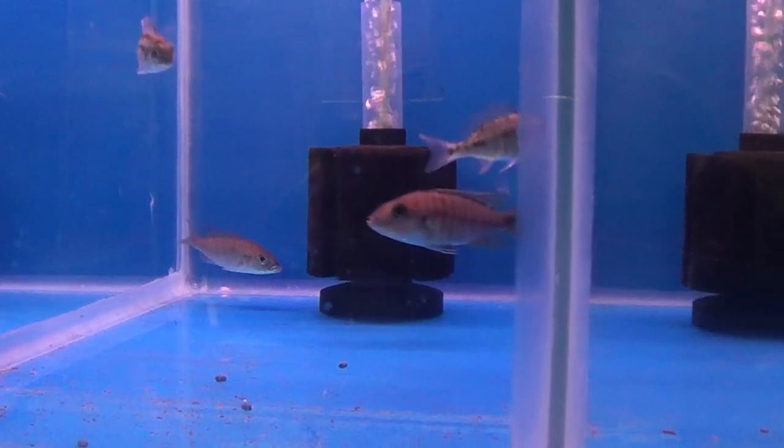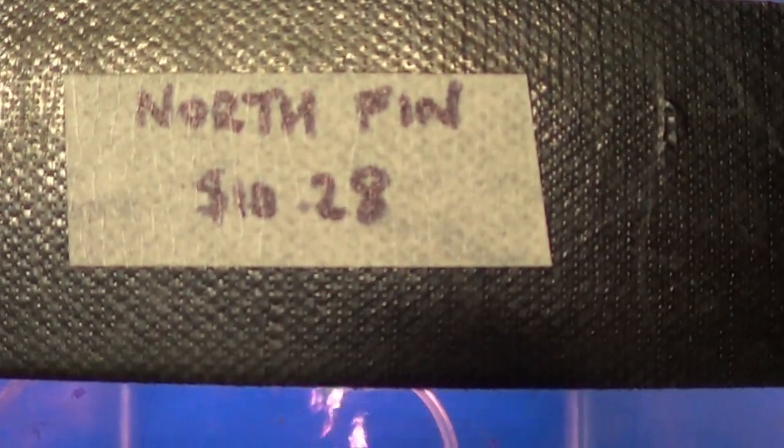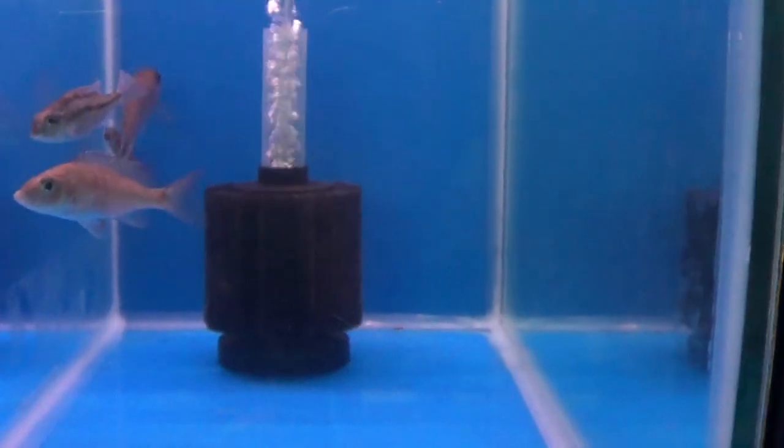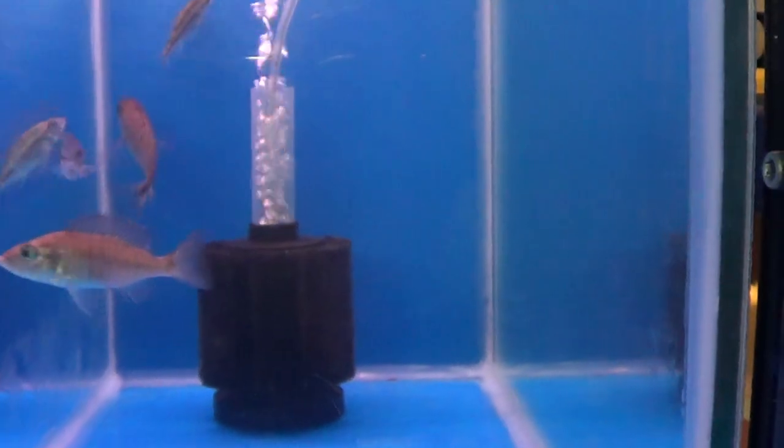Alright, same time, same channel tomorrow. Tomorrow is Northfin — a bit of hype on this food, let's see if it lives up to it. See you all tomorrow. And remember, if you want more tanks, get more tanks.